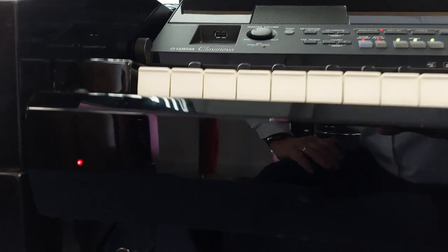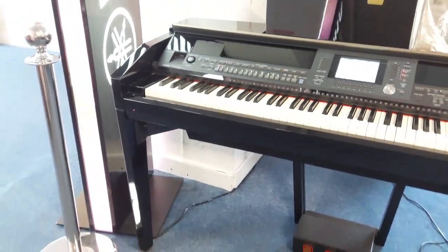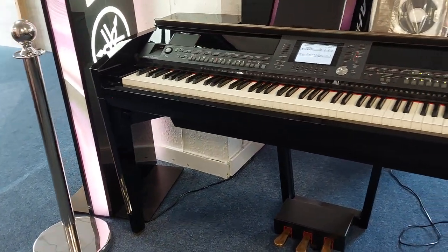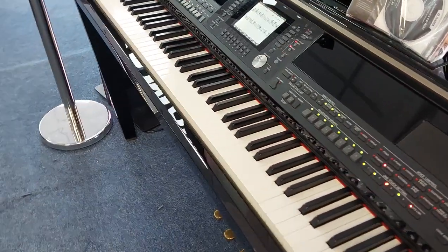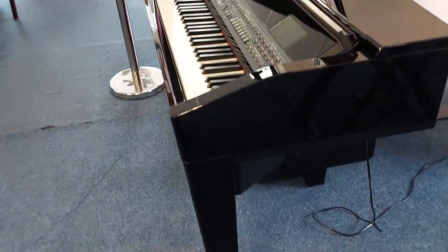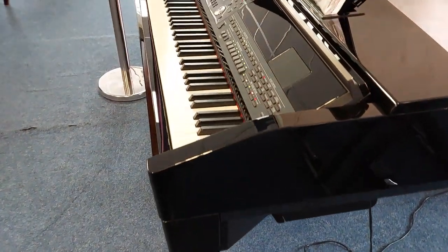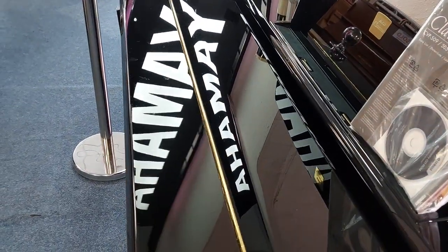Under here you can plug a microphone in, and you've got two headphone sockets. You've also got line out so you can take it to external amplification if you want to, not that you need to — it's got great amplification on it. That hook by the way is to hang your headphones on. It's got three pedals which act like a real grand piano, or you can change them to do different functions such as rhythm starting or fill-ins. It's got a lovely slow-fall lid.